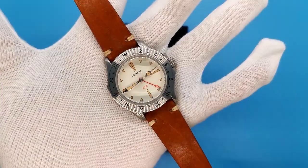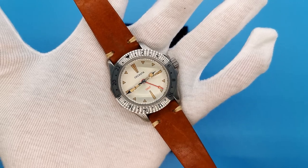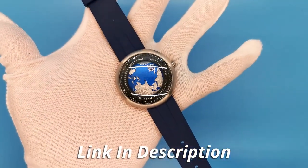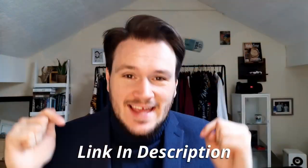But first, I have a big announcement. Today is the launch of the official Top-Tier Ticker store, where I've personally curated the very best underappreciated and underrated second-hand watches. All of the watches featured in today's video are actually for sale on the website. Prices are very competitive, and I personally make sure that every single watch is 100% genuine. So if you like anything you see in today's video, go and check out the website linked in the description.